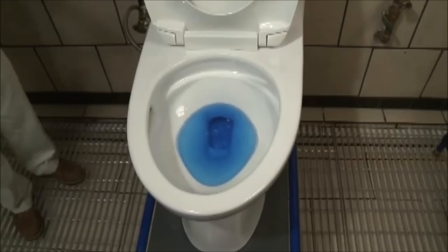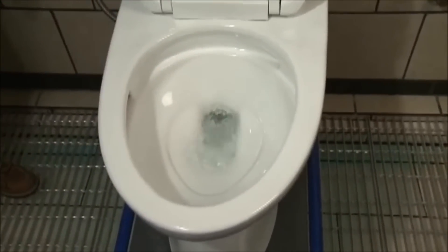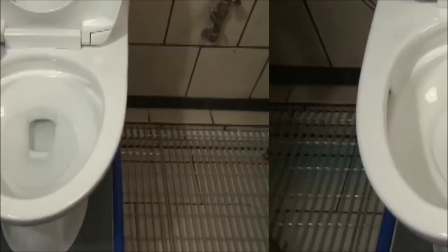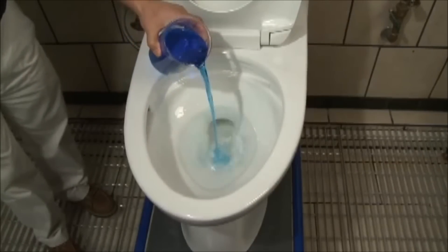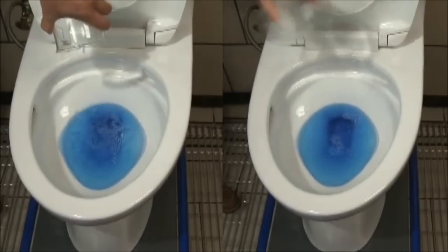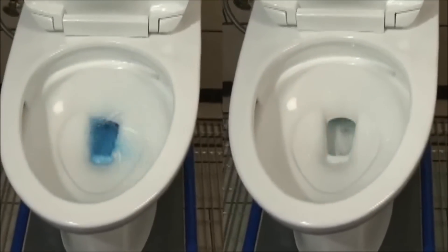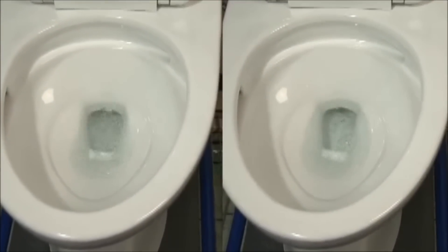TOTO understands that accurate testing must recreate normal conditions. This means a fully restored water level in the bowl plus the waste you add — test after test. TOTO's Ultramax 2 with Double Cyclone technology removes all liquid waste every time, using only 1.28 gallons per flush.